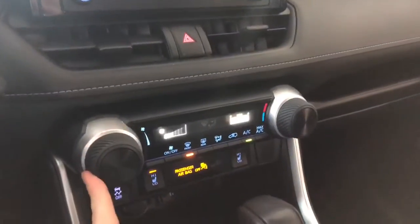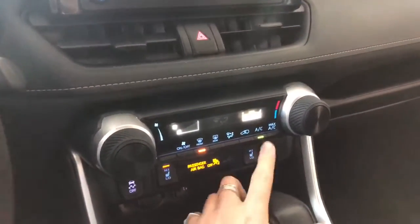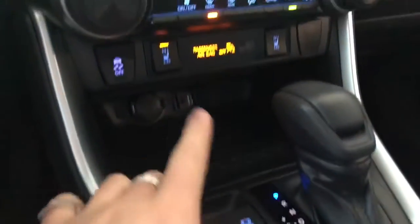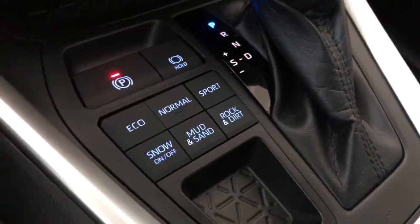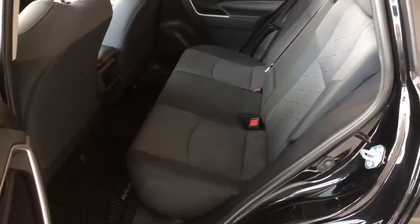Going into reverse will bring up the backup camera. Underneath is the climate control — it is single zone with smooth-turning dials for temperature and fan intensity. You'll find the AC button on the right side. There's some storage on the bottom along with a 12-volt outlet, heated seats, and by the shifter you have your multi-terrain drive modes.